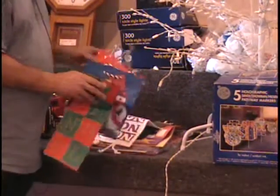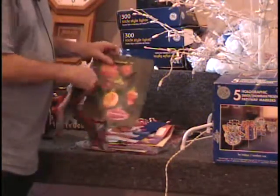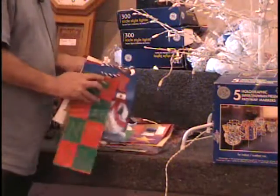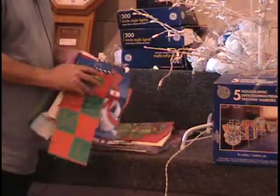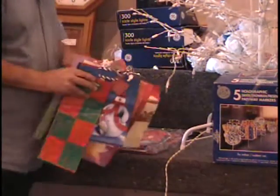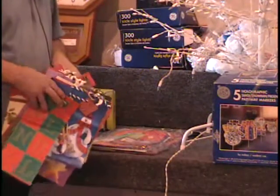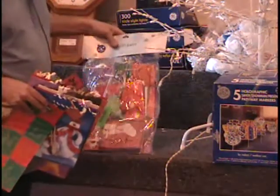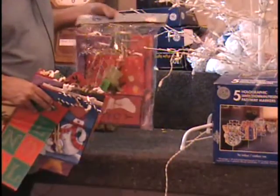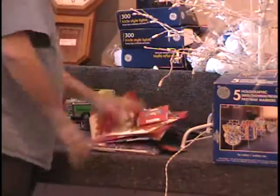We've got one, two, three, four, five — look, that has a matching tag. Six — they all do. Then we've got big ones: seven, eight, nine, ten, eleven. Two little ones. And then a whole bag of twelve of them. This sells for seven bucks at Kmart. I've got almost two bags full, $14 worth.